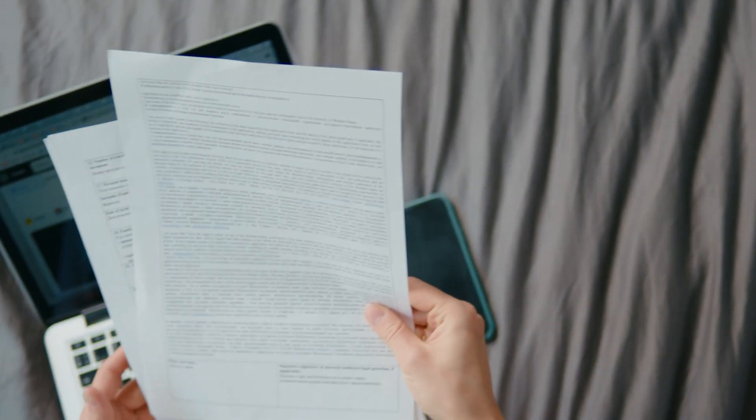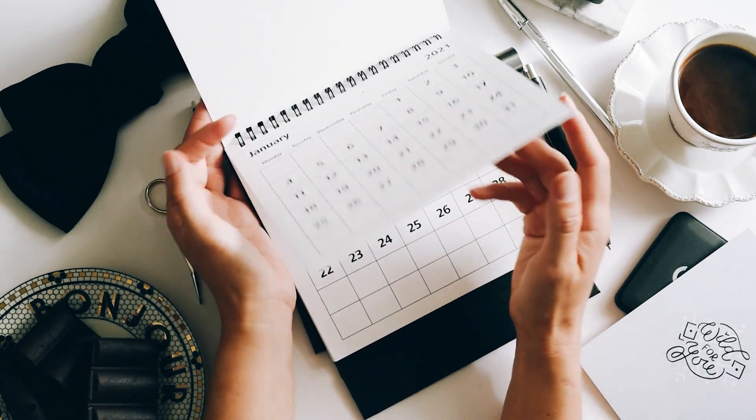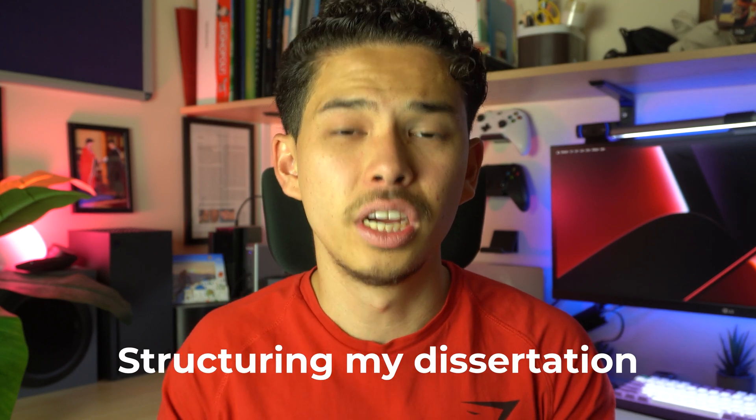We finished lectures, then went on Christmas break for about three weeks. During that time, even though I hadn't started the labs and hadn't met my supervisor yet, I had the title — so I went home and started doing background research. I was able to collate a bunch of really useful papers, and I used that time to begin structuring my dissertation: thinking about headings, subtitles, adding a front page cover and table of contents.